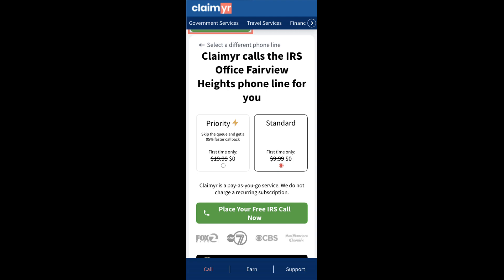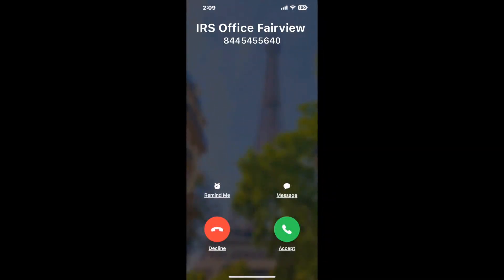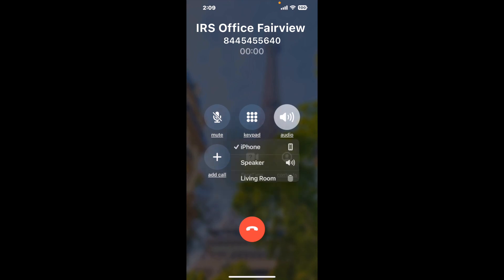Claimer can automatically call any phone line for you. It'll connect you directly to a human at IRS Office Fairview Heights. It dials the number and stays on hold for you while it waits for an agent to take the call.